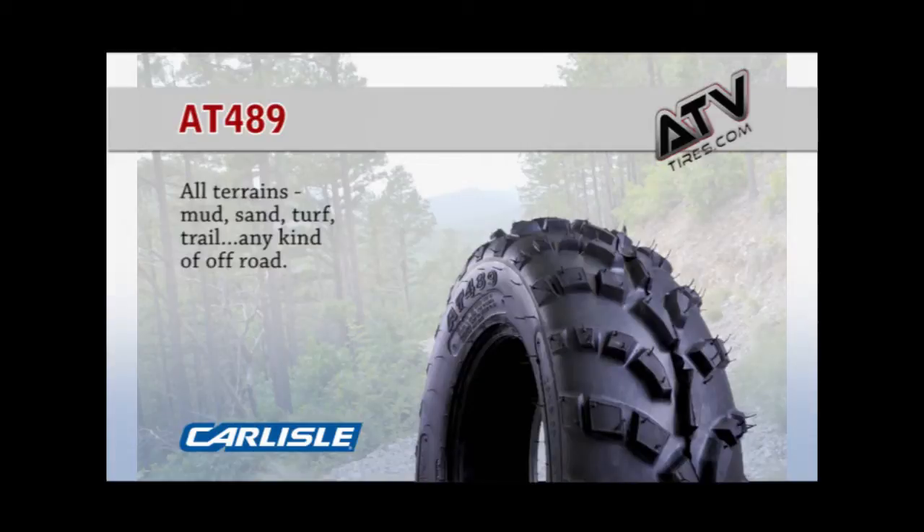This lightweight tire is perfect for pretty much any terrain you throw its way, including mud, sand, turf, and trail.